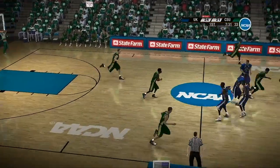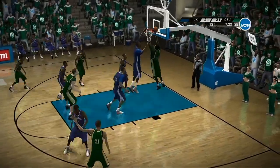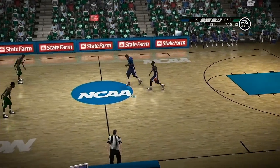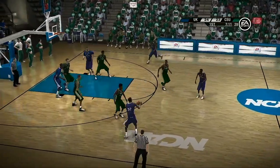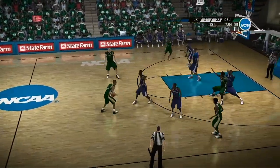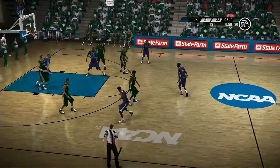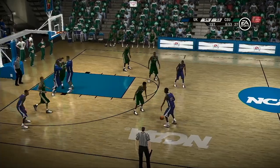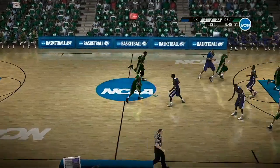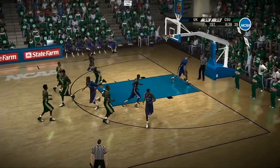On the dribble, gives it up. Here's a drop step in the low block — very key to get good post position, and he does. Then he drops the step. Moving it around the perimeter. Didn't have the good angle — they should have gotten it through about a second earlier. For two, and he missed. He shoots from right of the circle — he buries it.